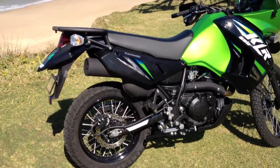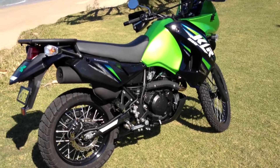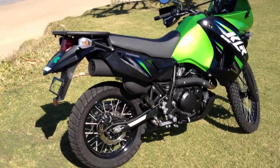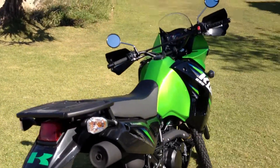I've also got — they come standard with this model KLR — a touring pack which is side saddles, backpack, and a tank bag and a touring windscreen.